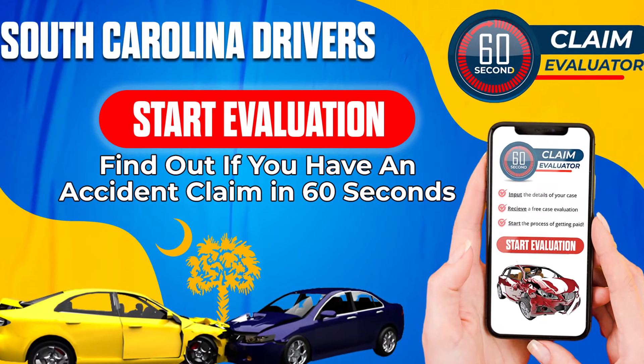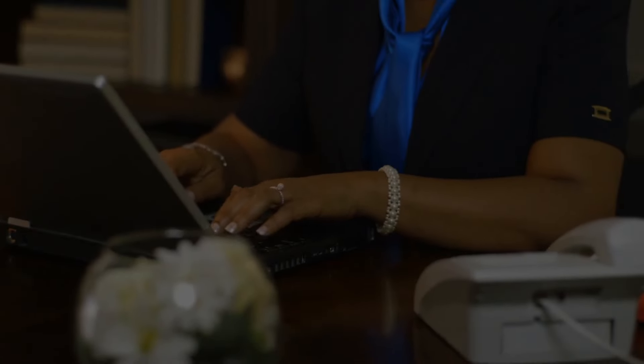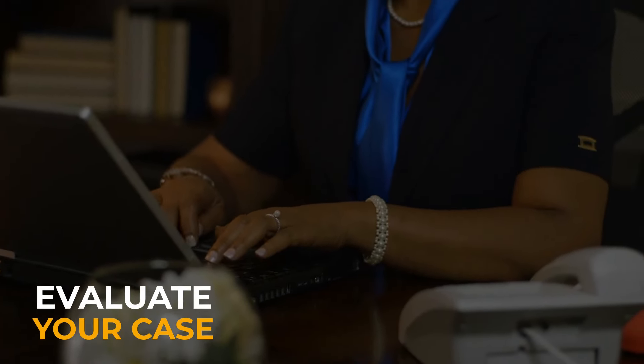It only takes one minute to complete, then a team of experienced personal injury lawyers will evaluate your case and can have you on your way to getting the full compensation that you deserve.